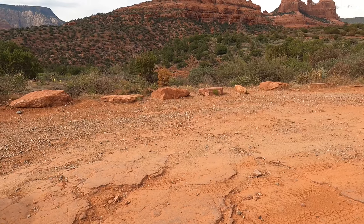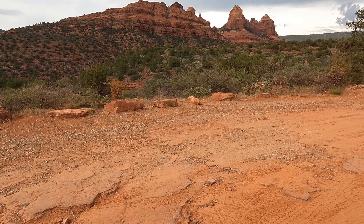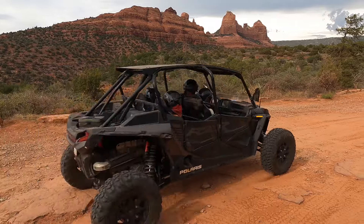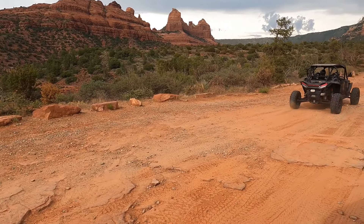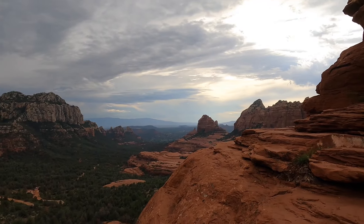If you're looking to drive yourself, we saw a ton of off-road recreational rentals all over town. We'll put a link to the Pink Jeep Tours website in the description box below, and we'll also link out to our full video on the Pink Jeep Tour in case you're interested in that.